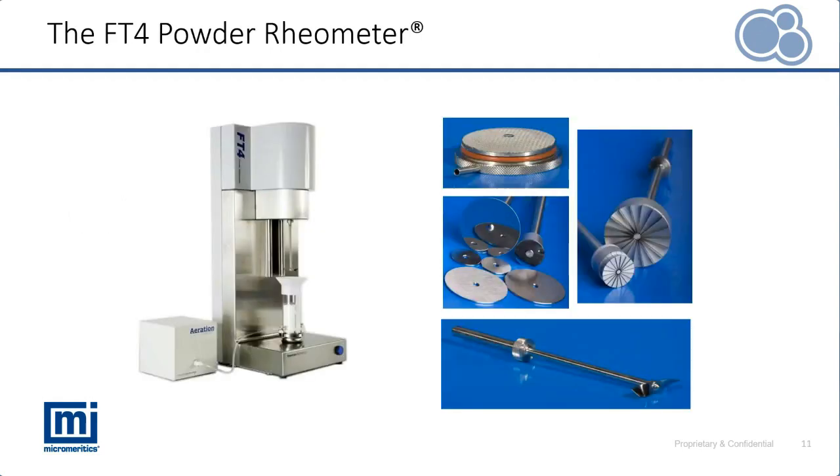Here is the FT4 Powder Rheometer, considered a universal powder tester due to its ability to subject powders to different types of flow and different flow regimes, subjecting them to different stresses and quantifying their performance. On the right we can see an assortment of different accessories used with the instrument to subject powder to those different conditions.